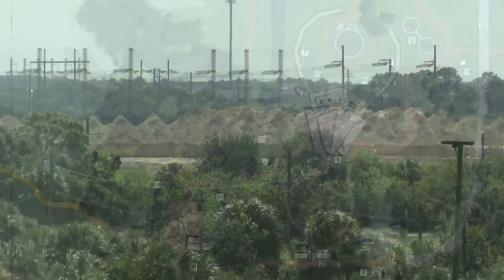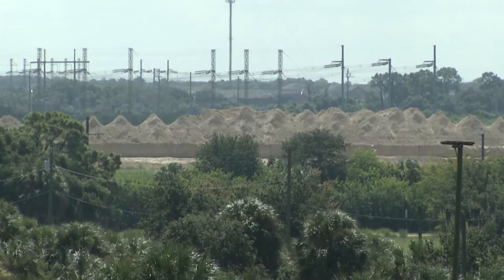Where you see the large gypsum pile over there, there's going to be a 125-acre solar array. It's going to have 70,000 solar panels and will be generating 25 megawatts of electricity — enough to power about 3,500 homes.